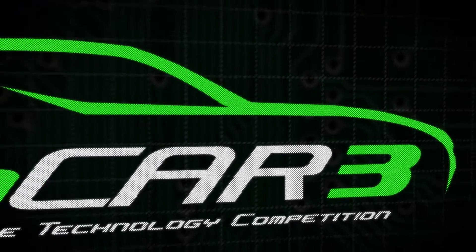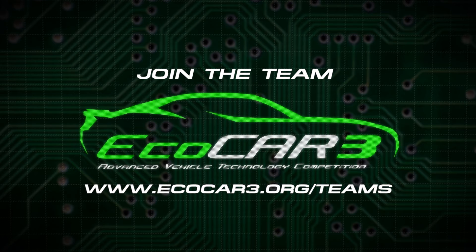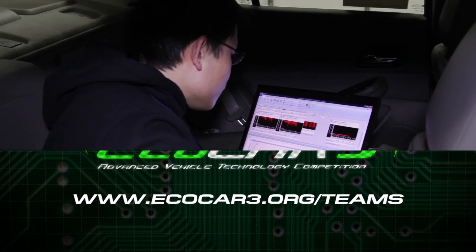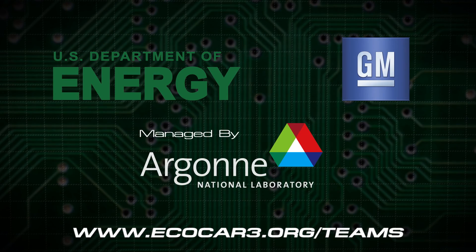Right now control students are needed for various roles. Go to www.ecocar3.org/teams to find your university's EcoCar team and get involved. EcoCar3 gives you the skills and knowledge that you need to take control over your future.